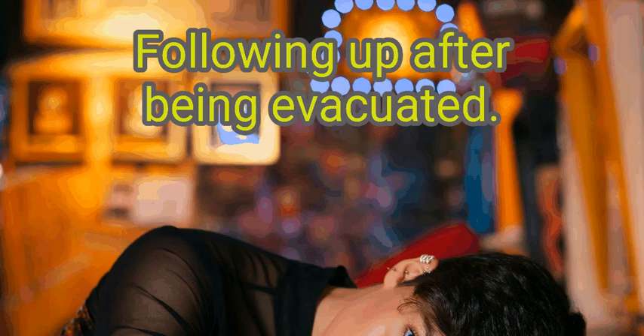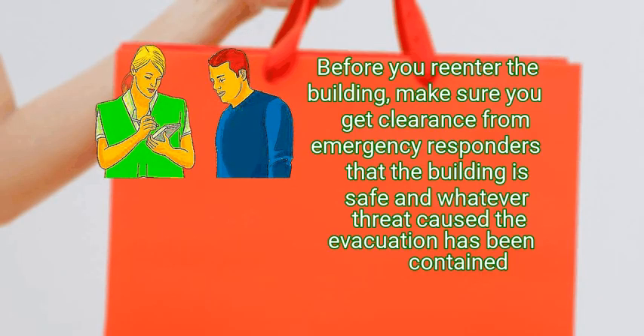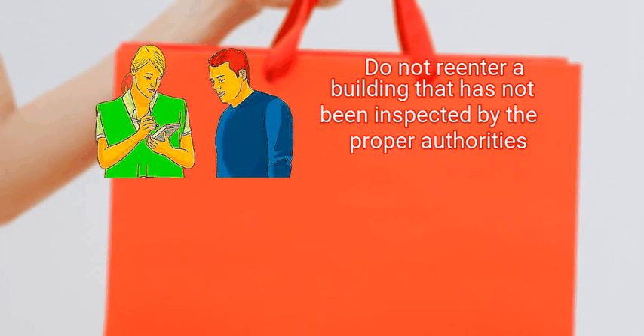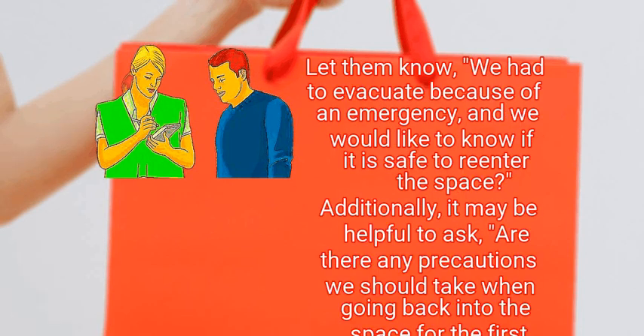Method 3: Following up after being evacuated. First, get clearance. Before you re-enter the building, make sure you get clearance from emergency responders that the building is safe and whatever threat caused the evacuation has been contained. Do not re-enter a building that has not been inspected by the proper authorities. If you were sent away after an evacuation, call to check in with the building manager or local authorities to make sure the space is safe to re-enter.